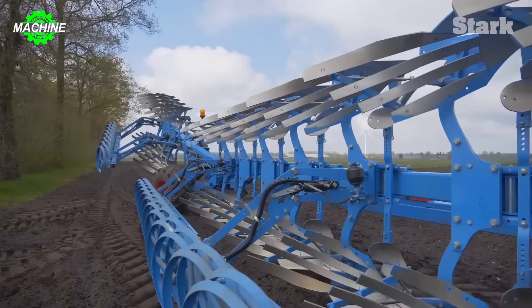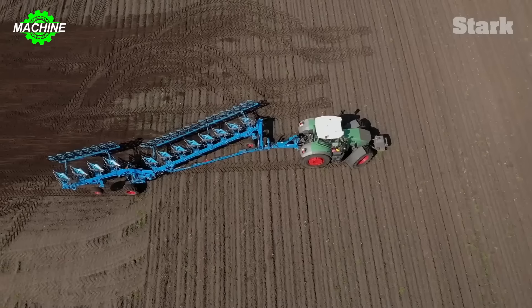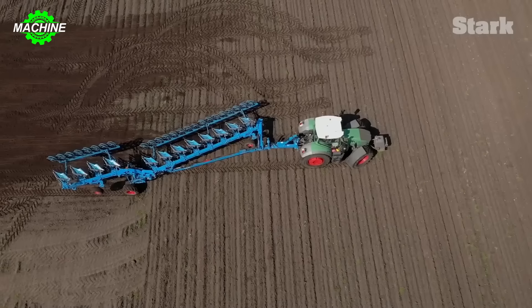The Lundqen Titan 18V plow is considered a giant in the Lundqen plow series. With a plow length of over 15 meters, it is truly a powerful machine designed to work on the fields in the Netherlands. The machine is equipped with up to 12 plow bodies, which significantly saves the time and effort of the operator.